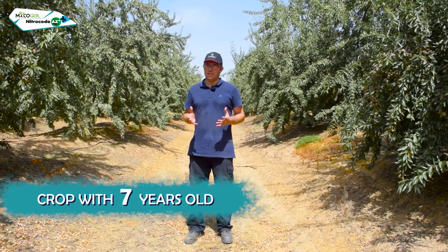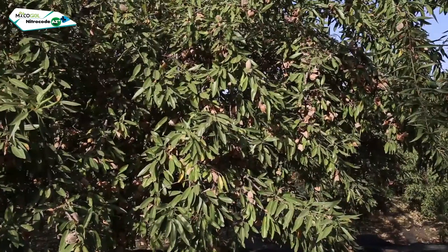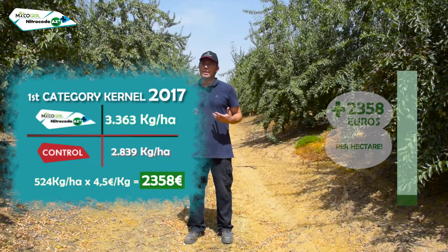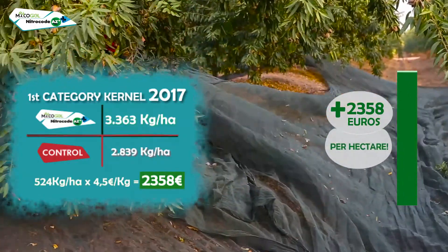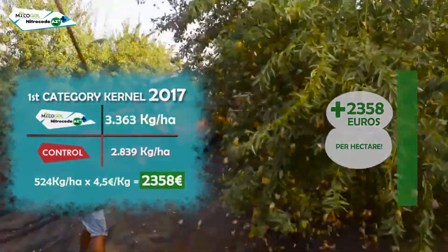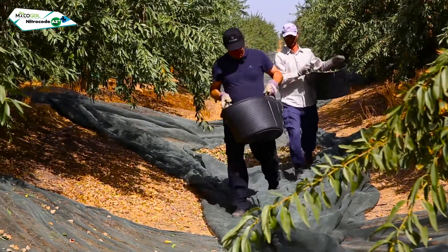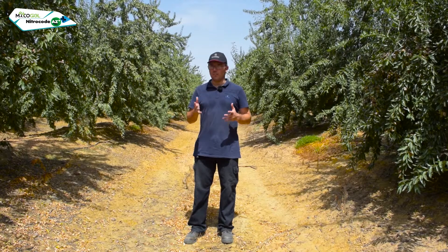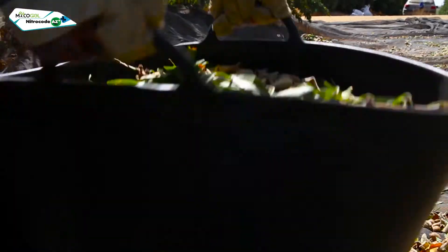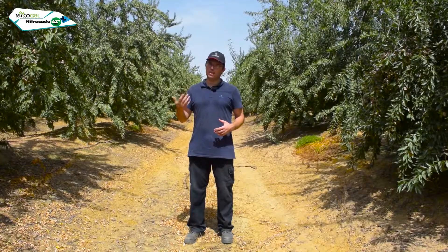This crop is seven years old. Right now we're at the harvesting time. To estimate the productivity of the trees, we're going to weigh the quantity of almonds along with other vegetative remains that fall onto the sheet — approximately one to three kilograms. Later, we will take them to do a separation in the laboratory, obtaining final indexes of shells and seeds. With these indexes, we can calculate the yield of the tree and hectare.